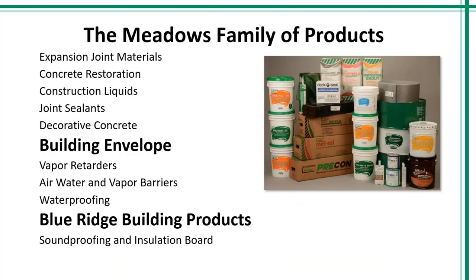W.R. Meadows designs, manufactures, and markets high-quality building materials for today's construction professionals. We started with the asphalt expansion joint and we still manufacture it today. Across our family of products, we have Division III products which include your expansion joints, concrete restoration, construction liquids, and decorative concrete. Our Division VII products, or building envelope products, include your vapor retarders, air barriers, and waterproofing. We currently have grown into 350 other products.